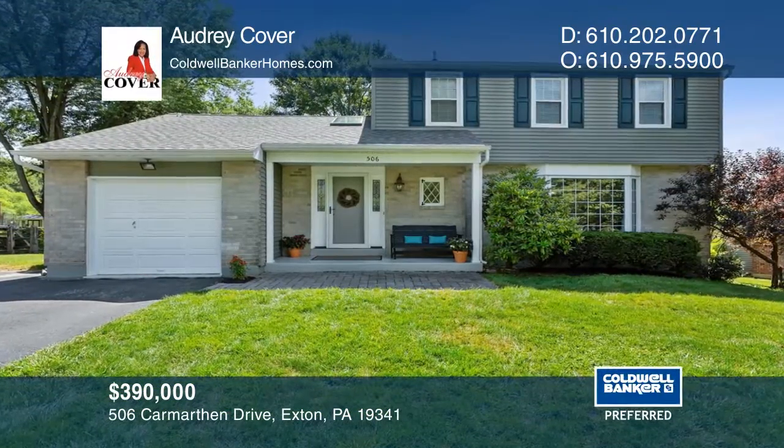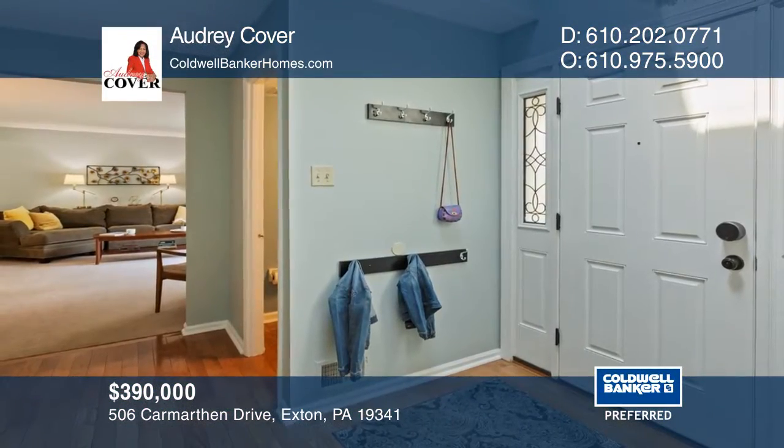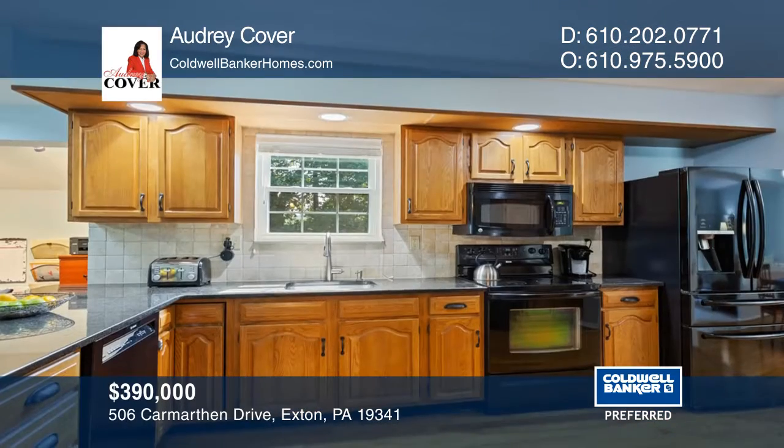This three-bedroom, two-and-one-half bath home is in the sought-after community of Rhonda. Gleaming hardwoods greet you at the front door.